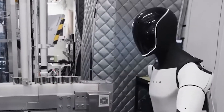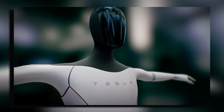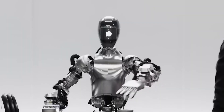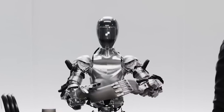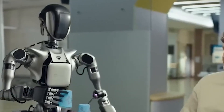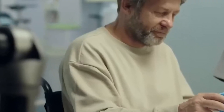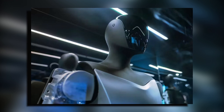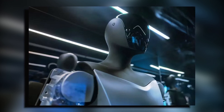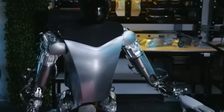Tesla is also thinking about adding a screen to the robot's head. Right now, the robot's head has a simple camera inside, but a screen could show useful information like battery life, Wi-Fi connection, and what the robot is working on. This screen could also help the robot show different emotions or states by changing colors or displaying different images.